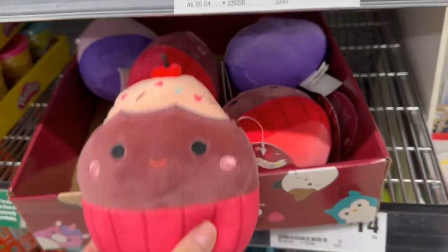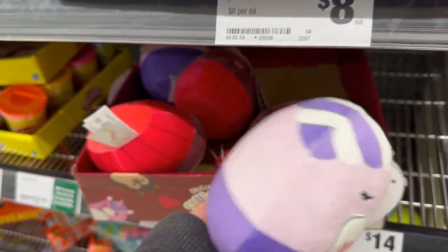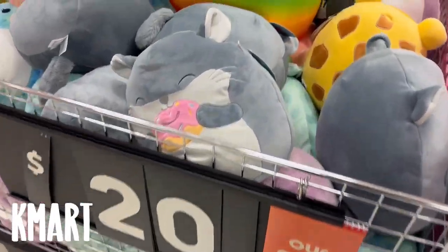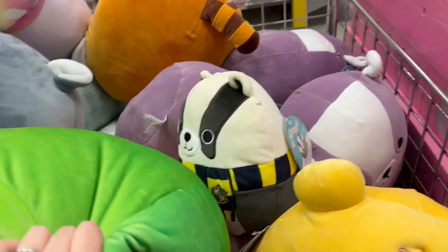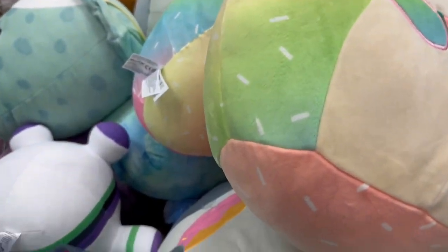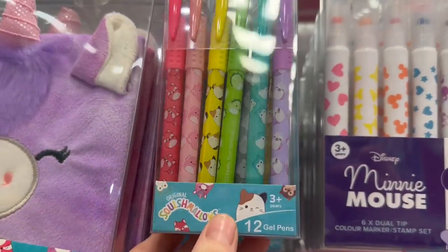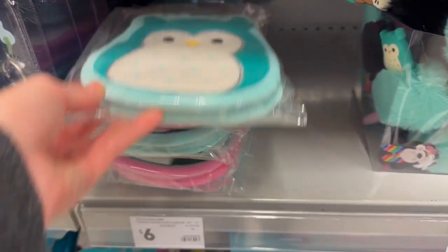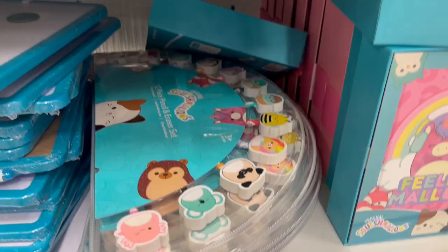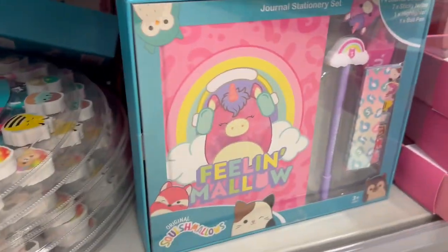At this Woolworths, these exact five squishmallows on screen right now are still there even a month later — like nobody wants these little guys. I feel bad for them; personally I already have a Minka so I'm not getting a second one. Then at another Kmart there are so many of the 12-inch — I guess they're just a little bit too big for most people. That bird is cute though. And then I saw these pens — I should have gotten them. I think this was actually the first time I was seeing those pads in person.